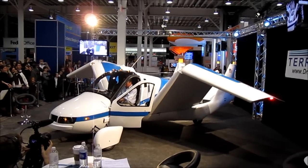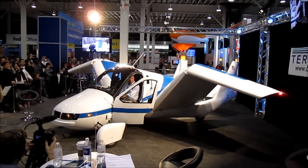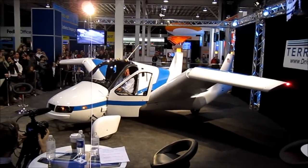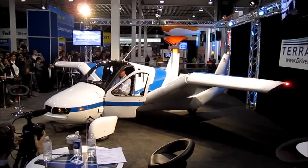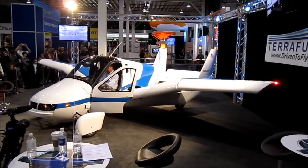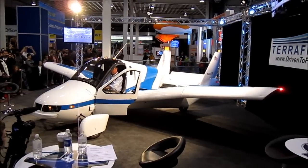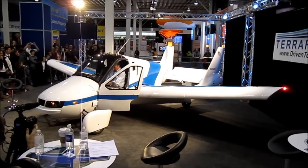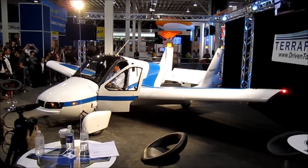It's about as easy as it's going to get. The Transition is a two-place personal light sport airplane. This is a real product. The idea of road-able aircraft has been something people have been imagining for a number of years, and this is the first one that seems commercially viable, and we're very excited about it. Now that the wings are out, they will lock in place, and you're ready to take off and go to your destination.